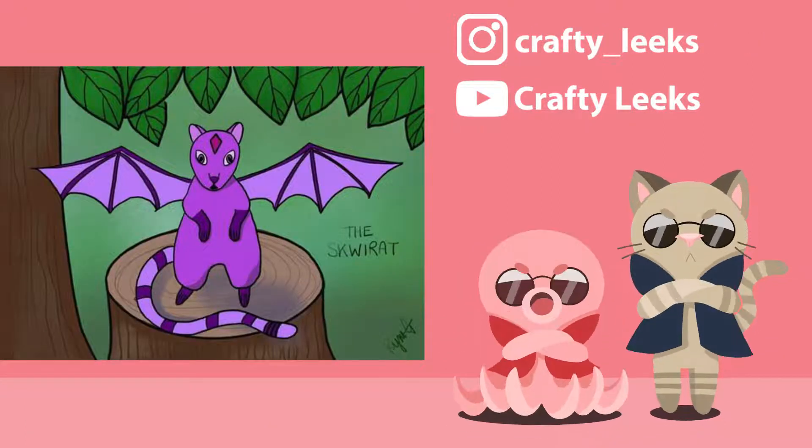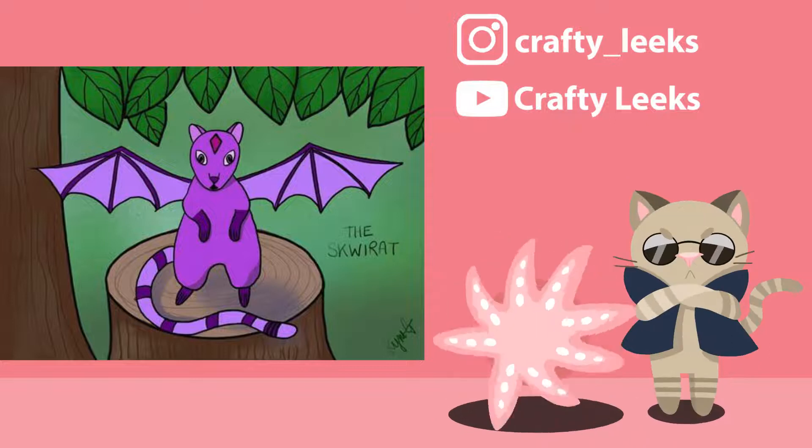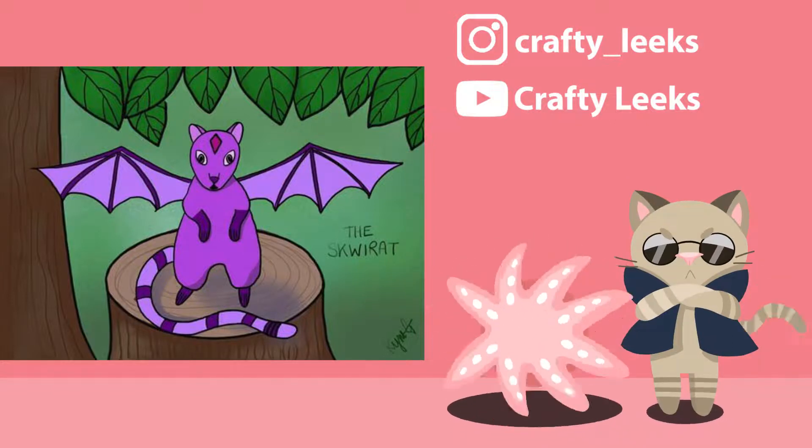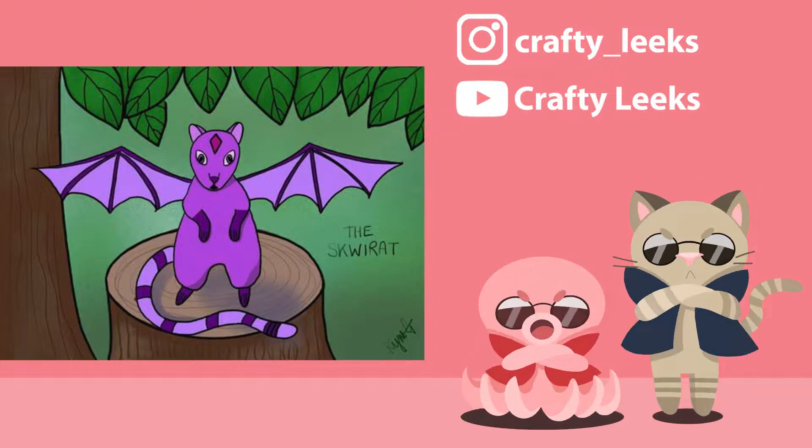Crafty League's joined us for the first time this month so make sure to show them some love. They really come in all guns blazing with their Pokemon the Squirat, which seems to combine features from both squirrels and bats into a really cute Pokemon, which I don't think you'd expect with those two animals coming together. I really love the bright colours in this one and the fact that it's sitting in an actual scene, because you can just imagine stumbling across this little guy out in the forest and needing to catch it immediately.